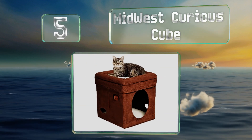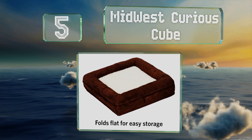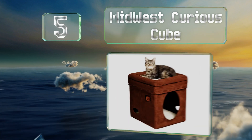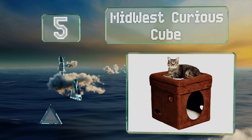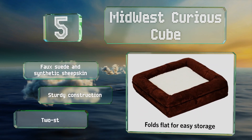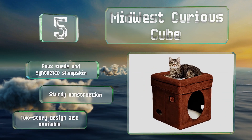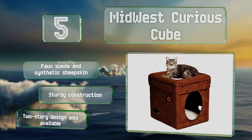Halfway up our list at number five, if you like to travel with your cat, the Midwest Curious Cube is a good choice as it folds flat for easy storage and transportation. There's a platform on top for lounging and a cozy hideaway beneath with several cutout holes for playing hide and seek. It's made of faux suede and synthetic sheepskin and is a sturdy construction. A two-story design is also available.